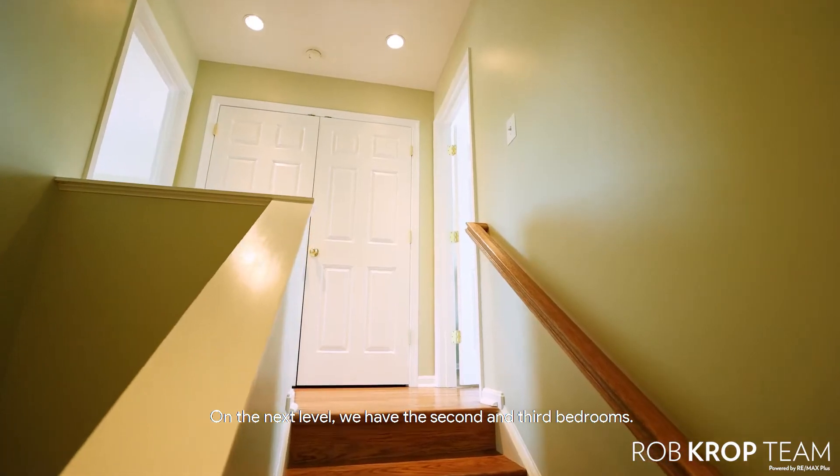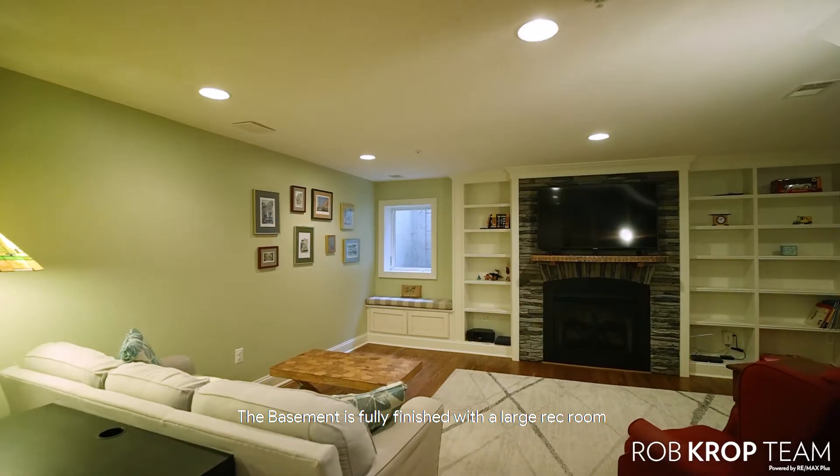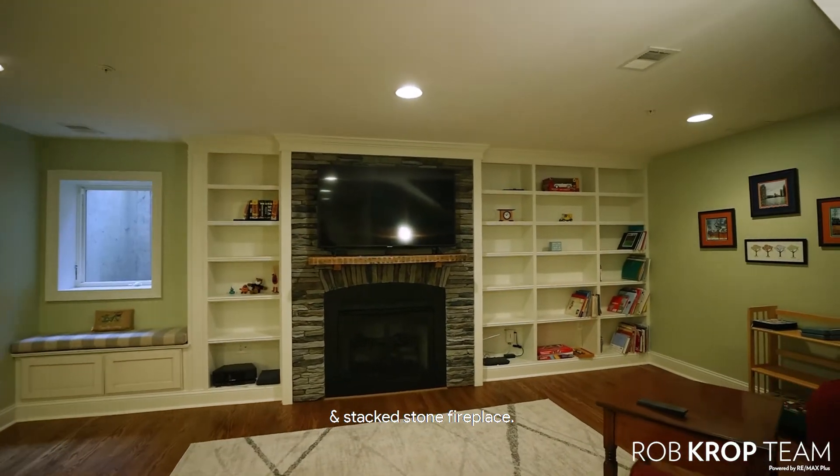On the next level, we have the second and third bedrooms, each with their own ensuite full bath. The basement is fully finished with a large rec room, beautiful built-in shelving, and a stacked stone fireplace.